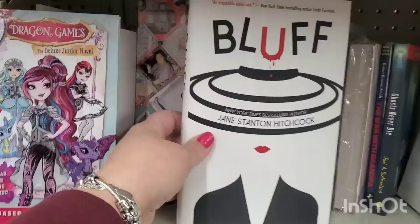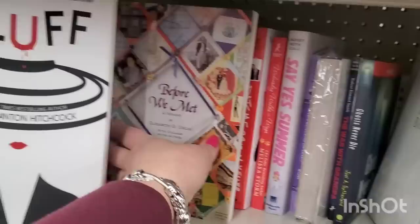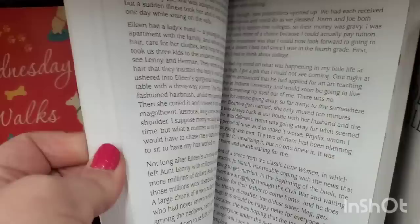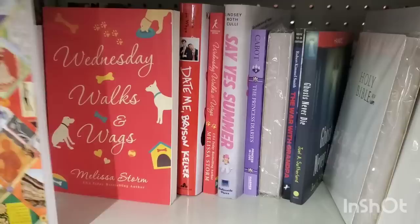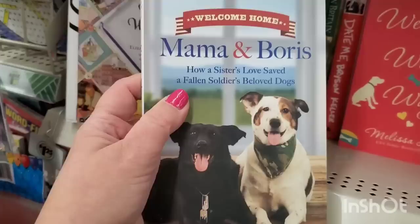They have this book with the red lipstick called Bluff, an Irresistible Social Noir - that looks interesting. But this one is such a cute-looking book called Before We Met, a memoir by Elizabeth Uleg, a lady who grew up in Queens. It has a lot of really cool collages and pictures in it - just a really sweet book, maybe even to gift. There are also a couple of books that would be really nice stocking stuffers for pet fanatics: Mama and Boris - How a Sister's Love Saved a Fallen Soldier's Beloved Dogs, and Wednesday's Walks and Wags.